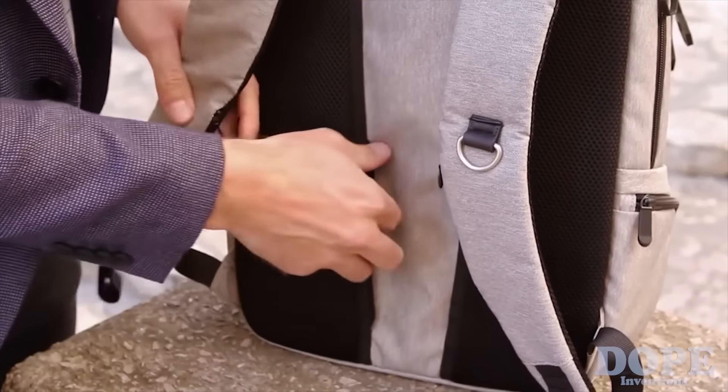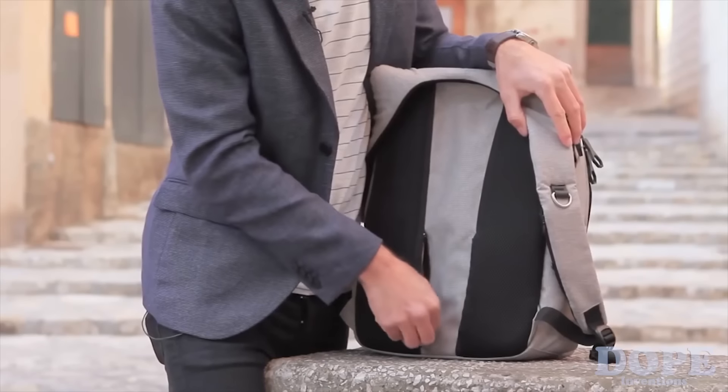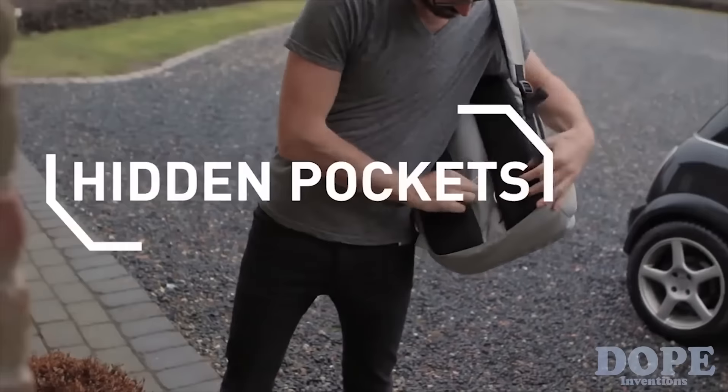Pressed up to your back are two more hidden pockets. These are ideal for your passport and boarding cards for travel. These pockets are even big enough for an iPhone 6 Plus. And on one side there's a USB plug that connects to the solar bank so you can charge your phone up while you're on the go.